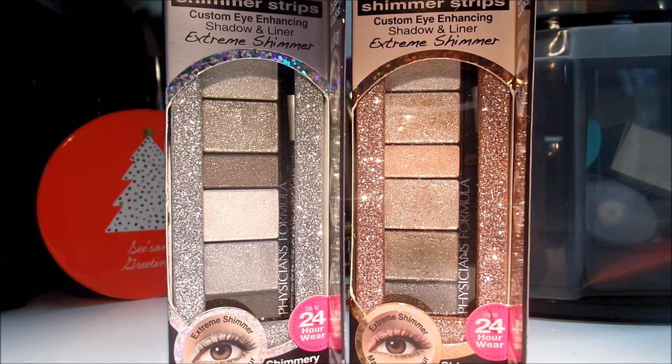So you guys, my subbies, can get your hands on them if you're interested and would like to check them out. They are beautiful — ridiculously beautiful wet, and then really nice and blendable when they're not wet. So if you guys are interested, check them out. You will not be disappointed.